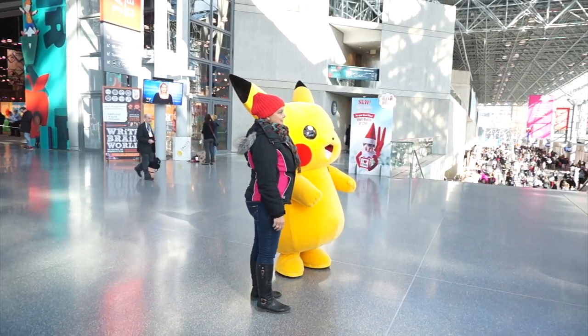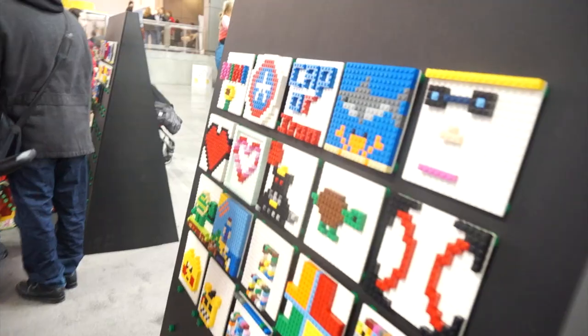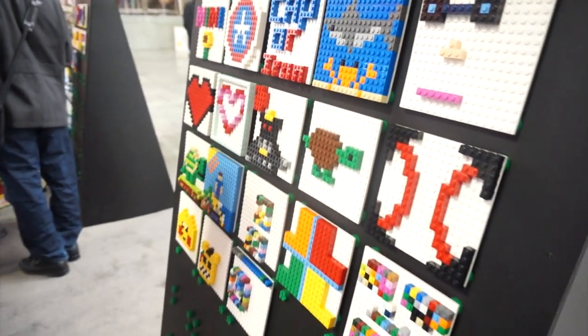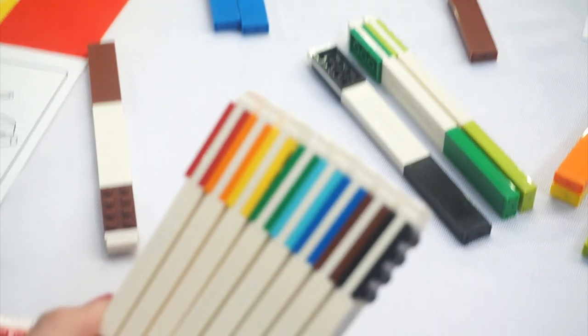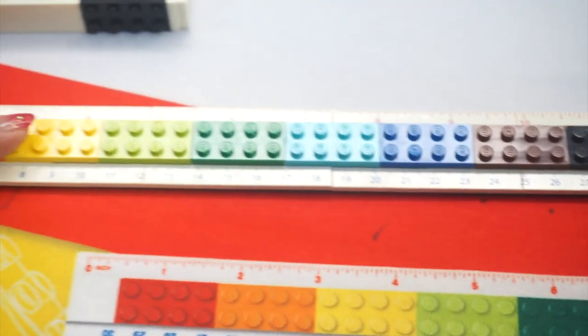We can always come back, but we need to figure out where Playfair is. Look — they have these markers now and they actually stick together so you do not lose markers anymore. And then they also have little rulers. This is pretty cool.